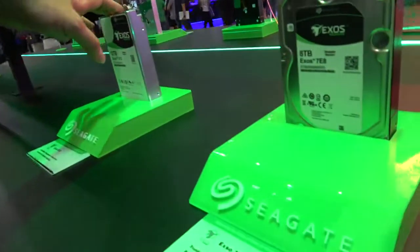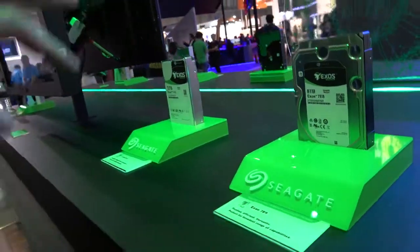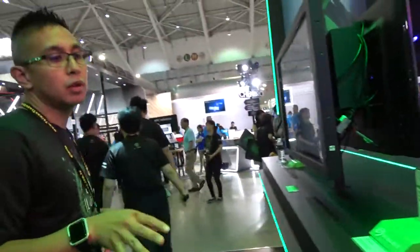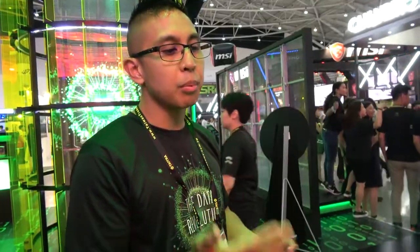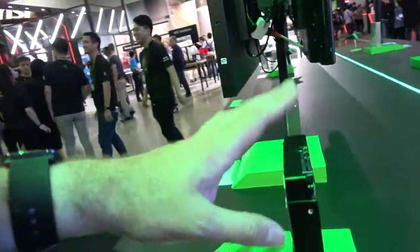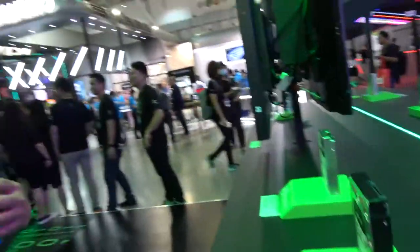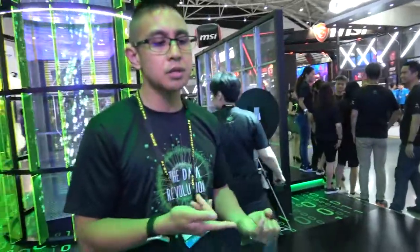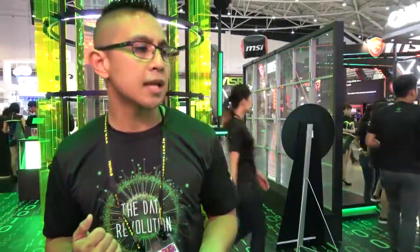There are 12 terabyte drives available now. The price per terabyte between 8 and 12 terabyte — is it similar? No, definitely not. The jump from 8 terabyte to 12 terabyte is a huge increase in capacity, and there's going to be a price gap between the two per gigabyte. We have a wide range: 2, 4, 6, 8, 10, 12 terabyte drives.